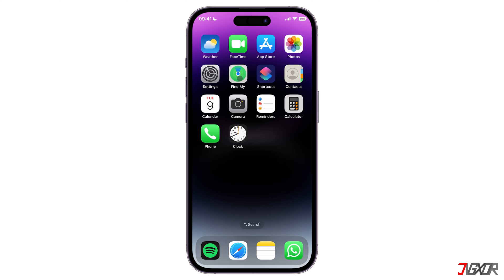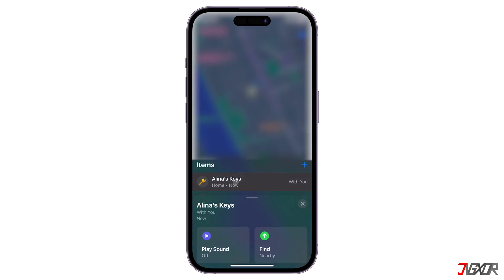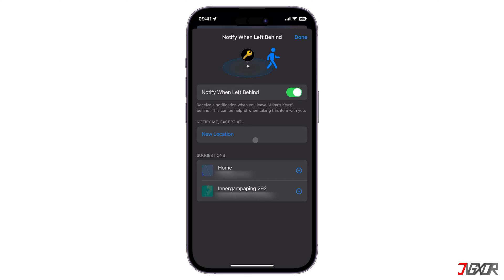To start, open the Find My App on your iPhone and proceed to the Items tab. Tap on the item you wish to turn off the notifications — in my case, the keys. Scroll down to the Notifications panel, click on Notify When Left Behind, and then toggle it off. After that, you will no longer receive alerts for the specified item.